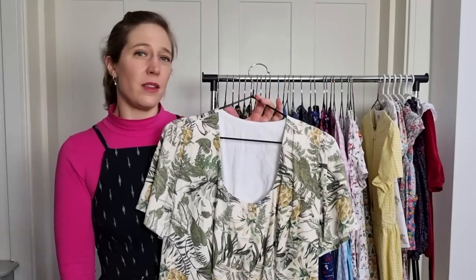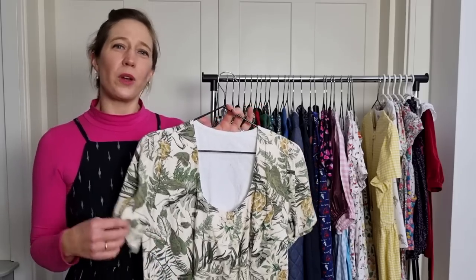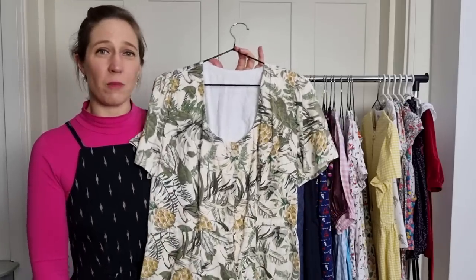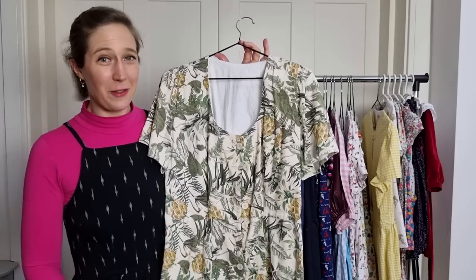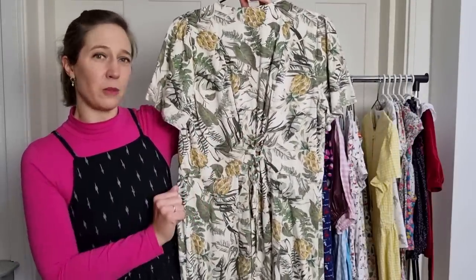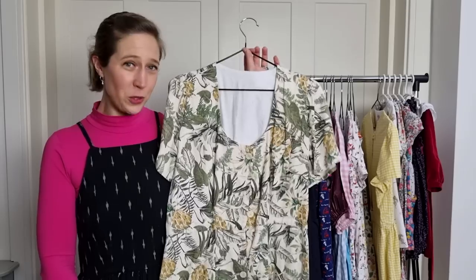My favourite item from my Make Nine this year was the Hughes dress by Friday Pattern Company. I made two of them — this one in a beautiful viscose linen from the rag shop with pineapple prints, and I even found pineapple buttons on Minerva to go with the dress. I really like the way the back is done up with a tie that you can bring in or let out as much as you like. There are a lot of pattern pieces to keep track of but once you're across that it's a lovely one to sew up.